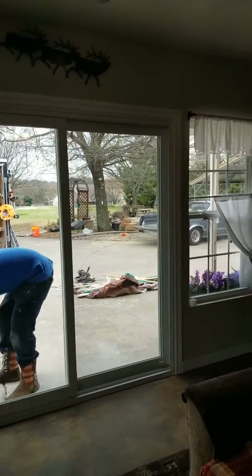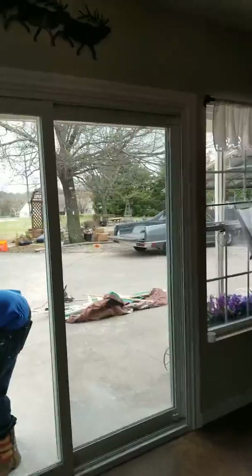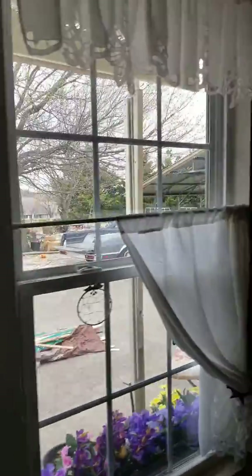Yeah, now you just got to do them two little ones in that bedroom over there. Those are old aluminum windows — they're not gonna do you any justice. But this looks good though.